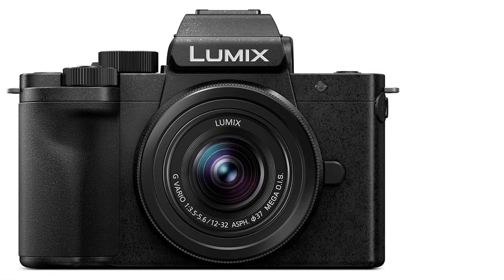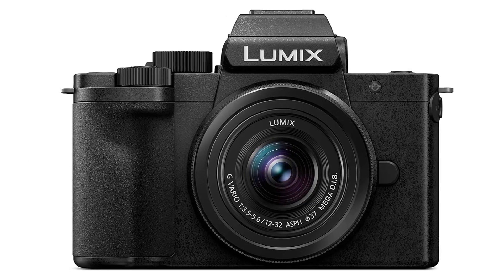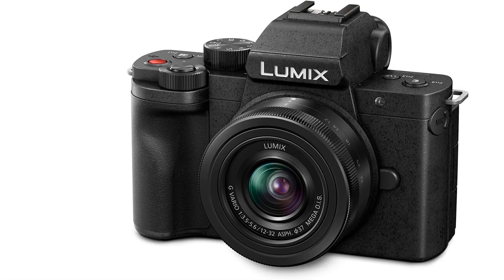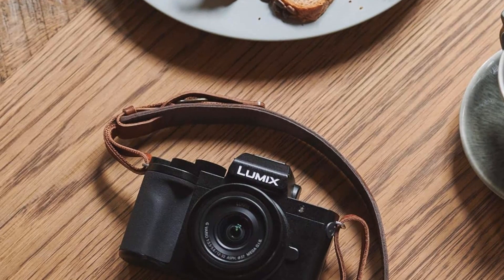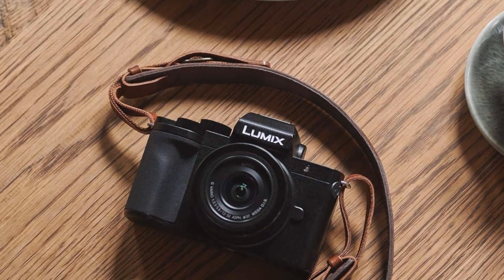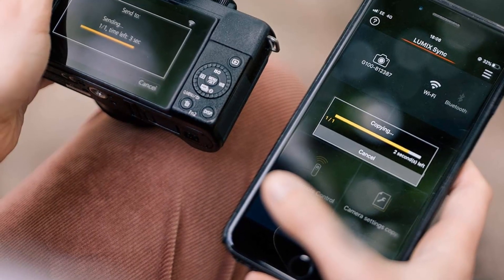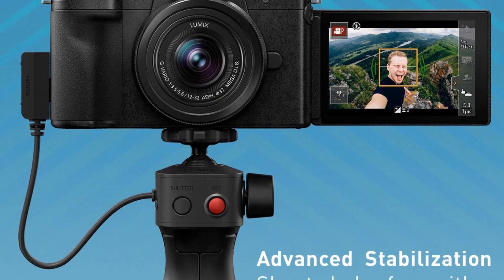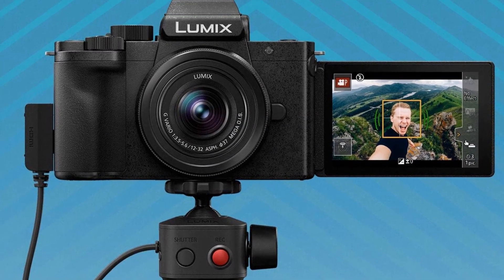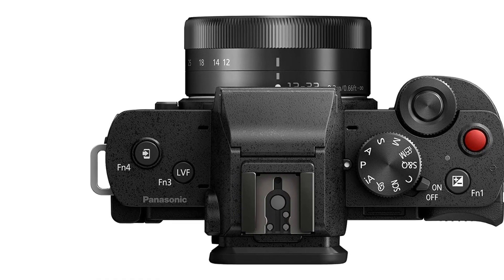Large sensor: a 1-inch 20.1MP MOS sensor provides excellent low-light and color-depth performance, making it perfect for wildlife, sports, and candid shots. Leica DC Vario-Elmarit 16x optical zoom lens, 35mm camera equivalent 25-400mm, with a minimum aperture of F11, yielding F2.8 to F11 at the wide end and F4.0 to F11 at the telephoto end.